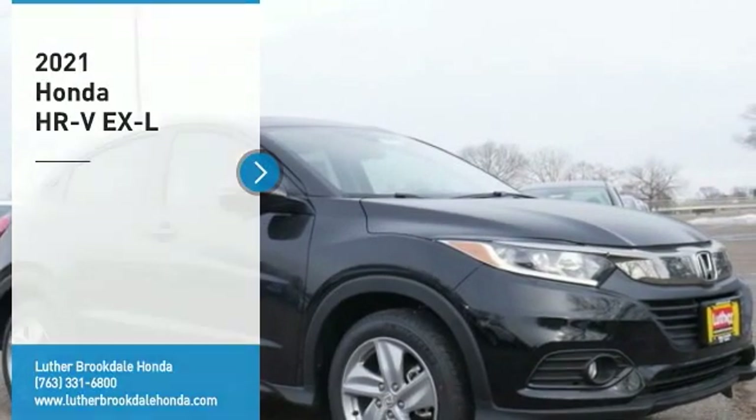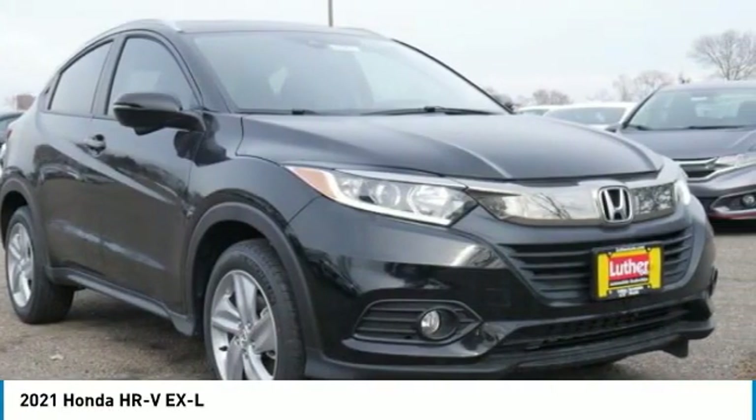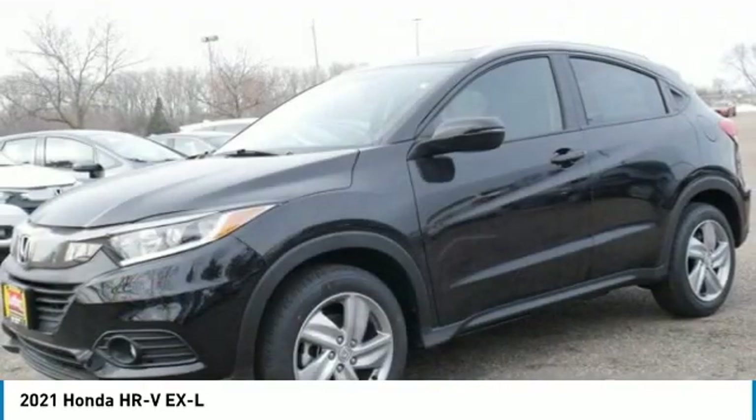We are pleased to show you the 2021 Honda HRV. The HRV has a good-looking exterior with a clean design. It comes with a well-tuned suspension and a handsome and flexible interior with tons of options to choose from.